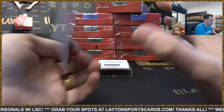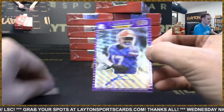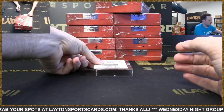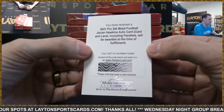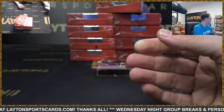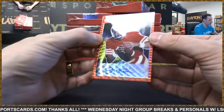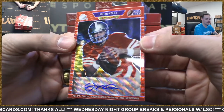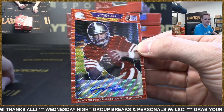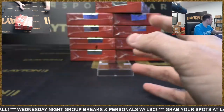Kadarius Toney auto Giants, one of five — nice! And a Javian Hawkins redemption Rams auto, followed by Joe Montana auto to 75 San Francisco — nice! Joe Montana — sweet hit, Niners.